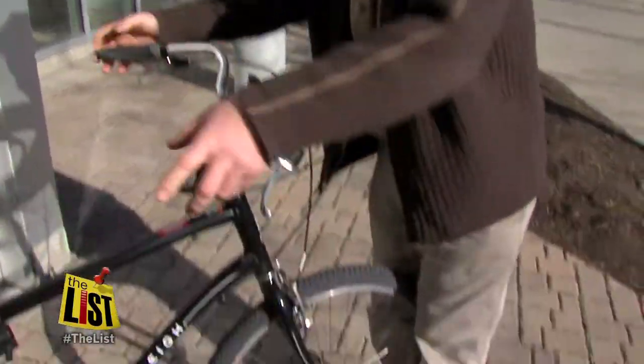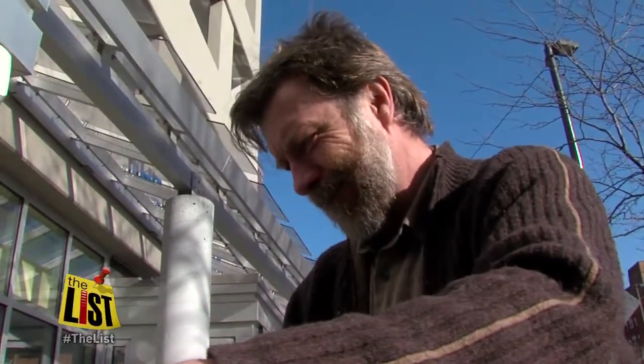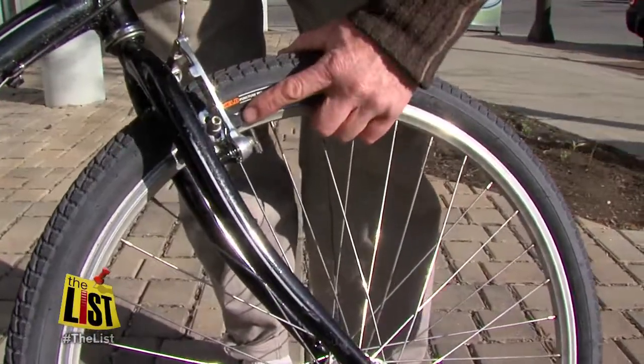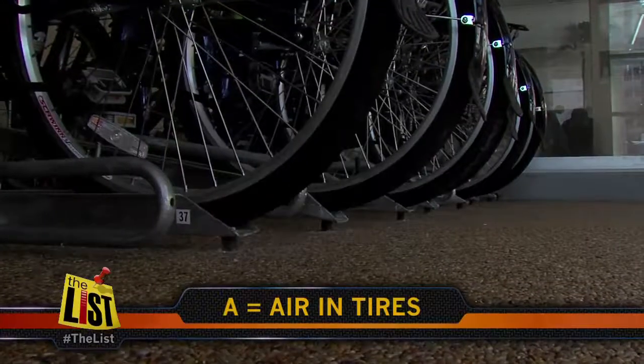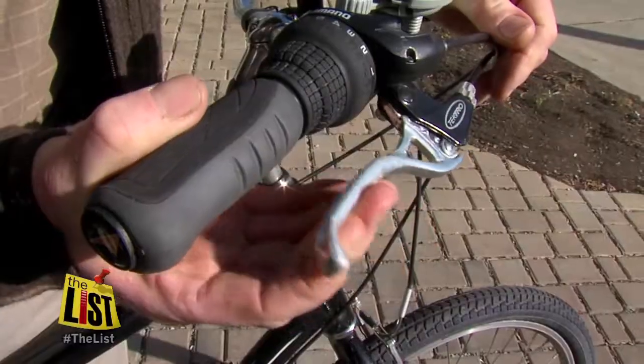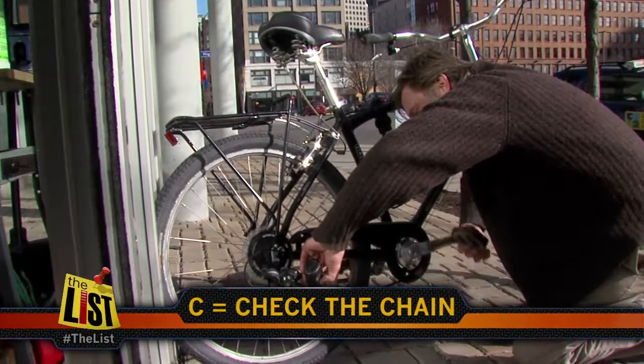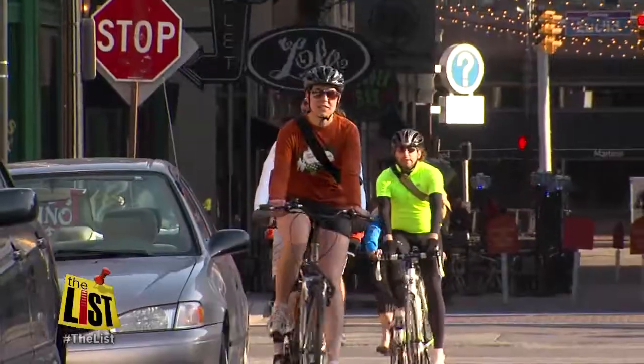If you hold the wheel between your knees, you should not be able to turn the handlebars at all. Repair guru Bob Walters says before hitting the road, remember the ABCs. A — air in your tires. B — check your brakes; you should not be able to pull the brakes all the way to the handlebar. And C — check the chain to make sure it's oiled up.